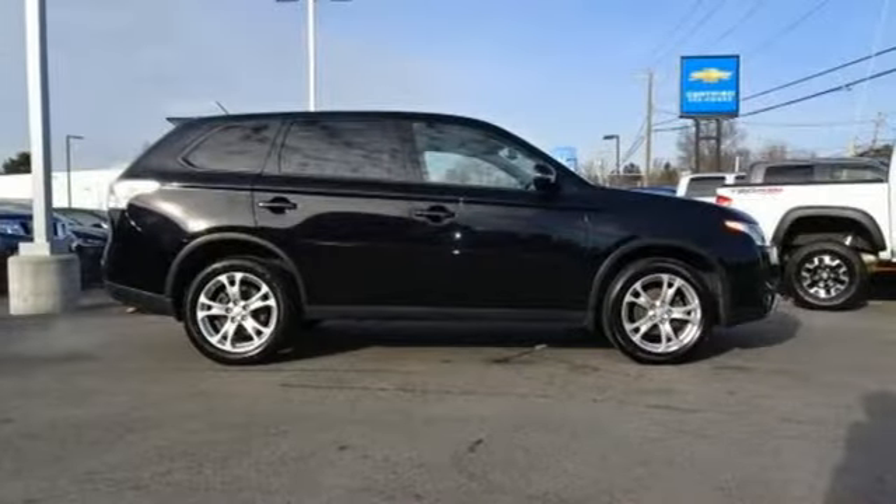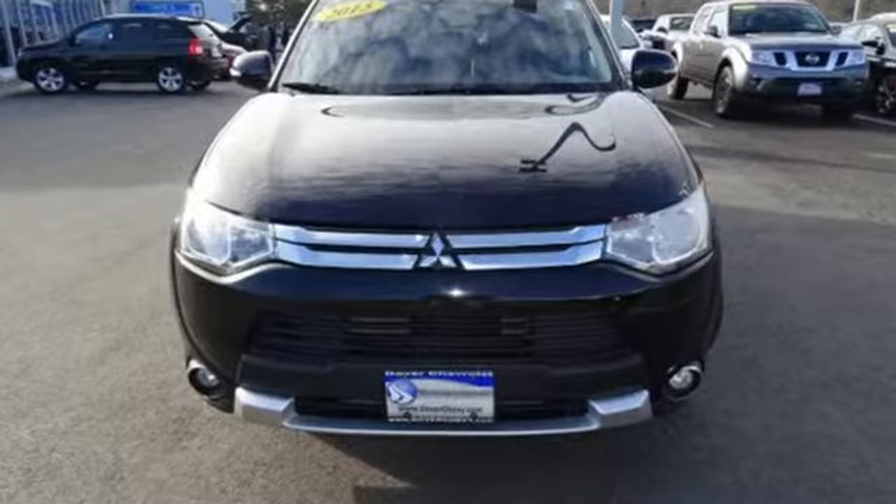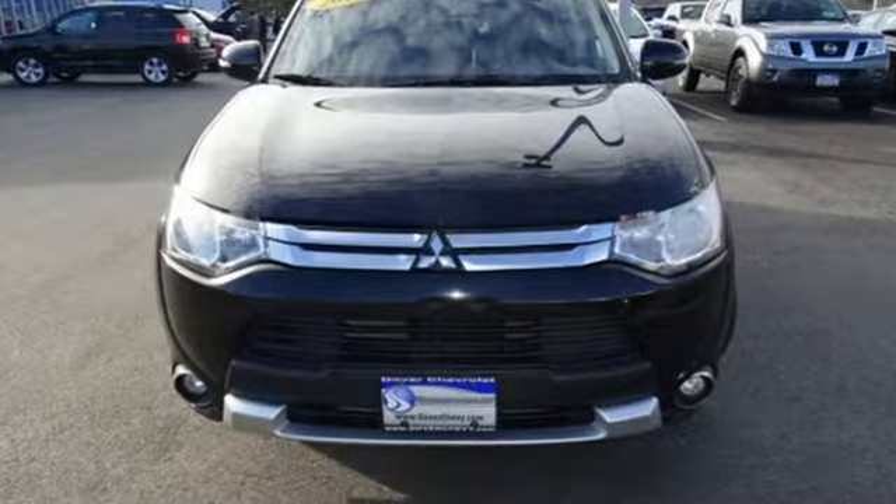Get into something different. Mitsubishi has what you're looking for. Someone's going to drive this fantastic vehicle off the lot — it should be you. Test drive it today.